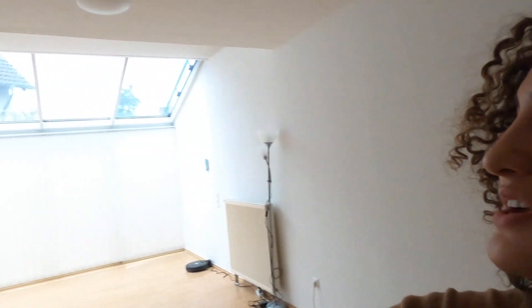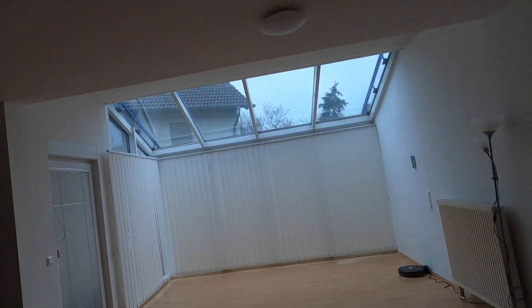Hey, what's up you guys? It's your girl Lainey. It's a gloomy day here in Germany — it's been raining non-stop the past few days, so I figured I could just take you guys on a little German house tour. For those of you who don't know me, my name is Delainey, a newly married military spouse here in Germany. My husband's in the Air Force, so he's stationed on Ramstein Air Base.